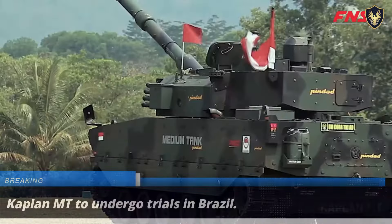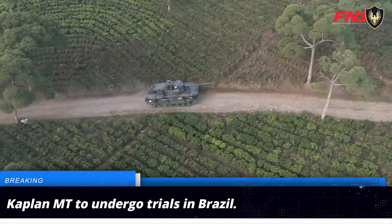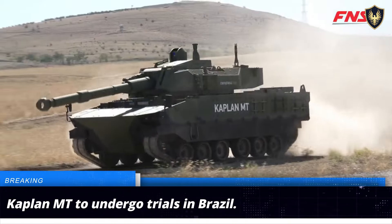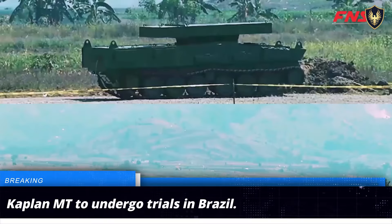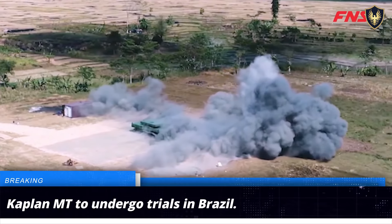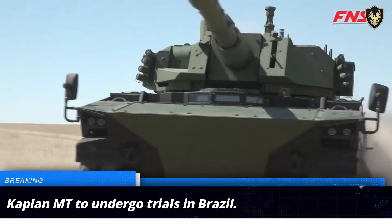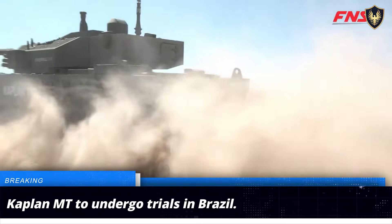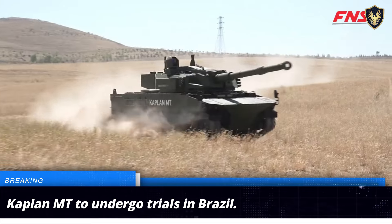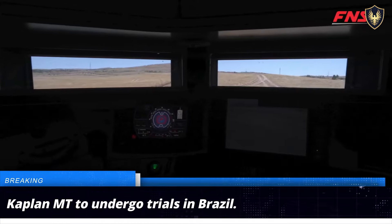The Kaplan medium-weight main battle tank is all set to undergo trials in Brazil. The Kaplan MT, also known as Harimau, has been jointly developed by the Turkish defense firm FNSS and the Indonesian weapons manufacturer Pindad. It is armed primarily with a 105-millimeter high-pressure rifled cannon accompanied by a 7.62-millimeter coaxial machine gun. The tank is powered by a 711-horsepower engine and boasts a top speed of 78 kilometers per hour.